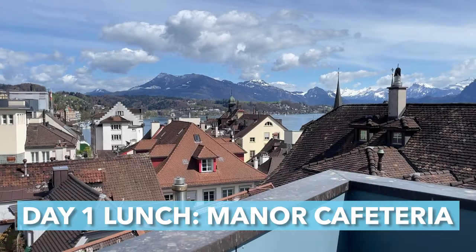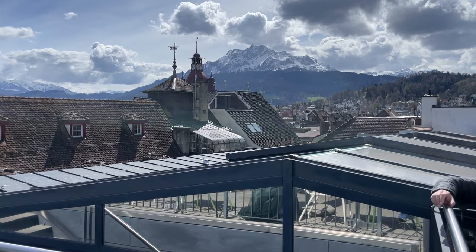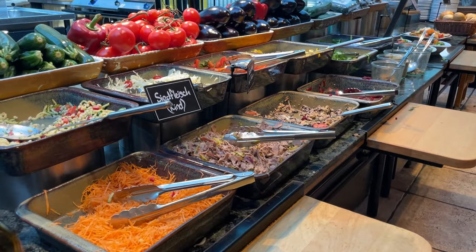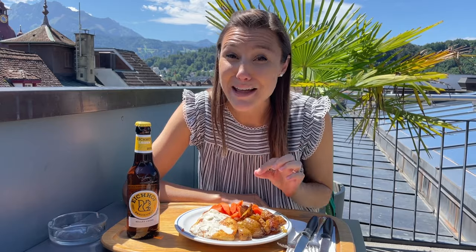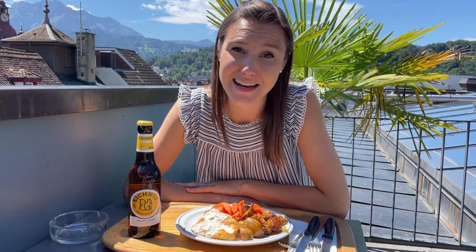Manor Cafeteria has an incredible rooftop terrace — that was reason enough for us to try this spot in the first place — but we keep coming back for the expansive buffet selection of pretty good food at really good prices. We usually get a meat and fill the plate with veggies, and we can definitely recommend that option. Just keep in mind that Manor only serves hot food until 3:30 in the afternoon, and they're closed on Sundays.